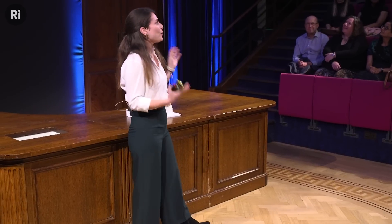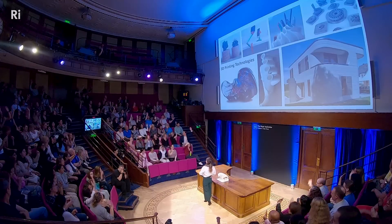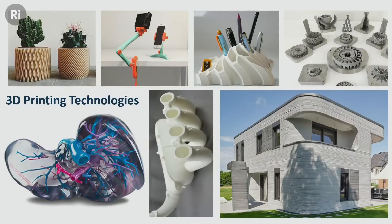By a show of hands, how many of you know what 3D printing is? Oh, great — I think that's all of you. For anyone who doesn't know, it's an additive manufacturing technology where we can convert a digital model into a physical object. It's used in so many different fields — people use it to make plant pots and pencil cases, plumbing parts, and even to build houses. That over there is actually a 3D-printed house in Germany.